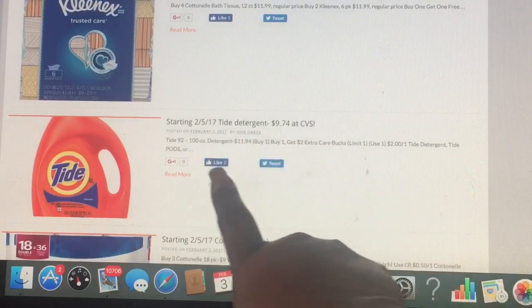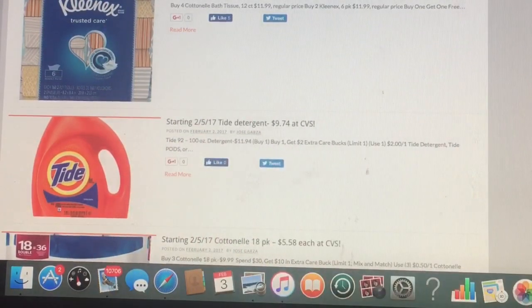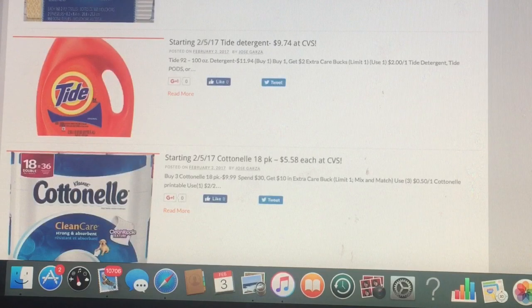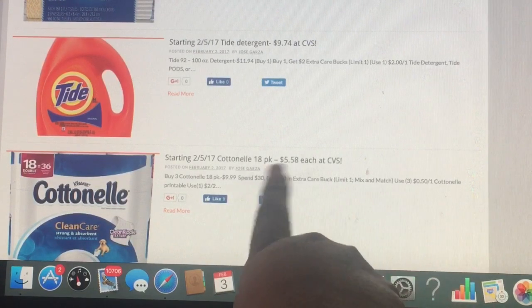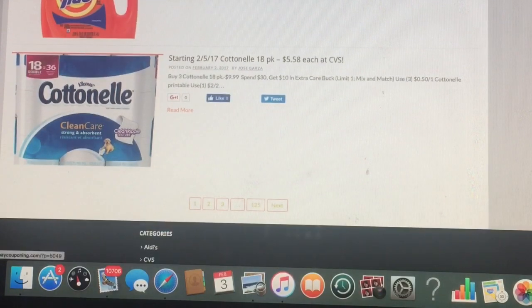CVS has these too — the hundred-ounce — and that one is going to be $9.74. We've got coupons for that. And also these are going to be $5.58 for the 18-pack, and that's starting February 5th at CVS.